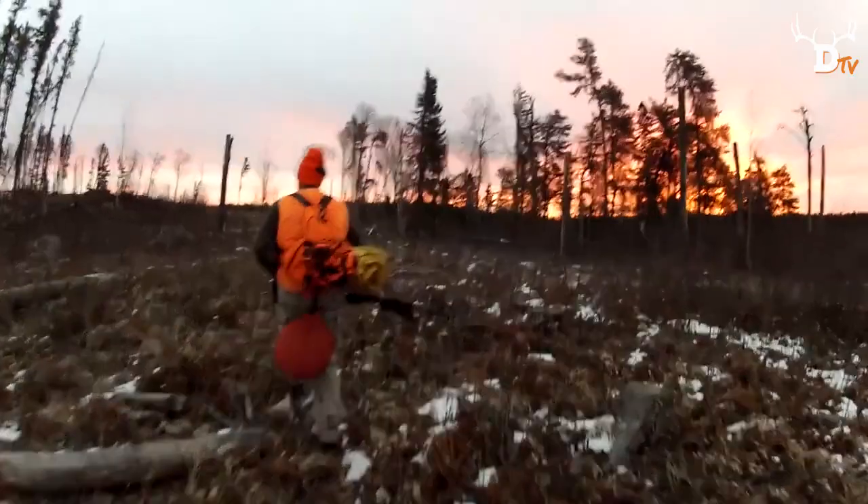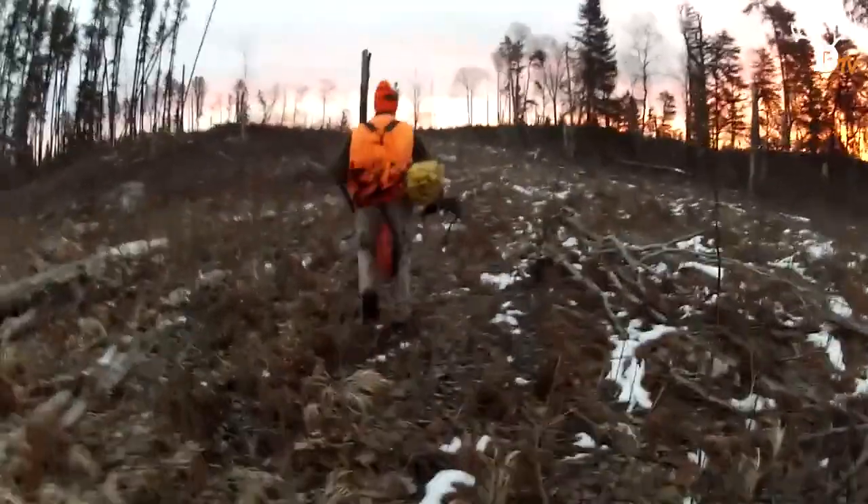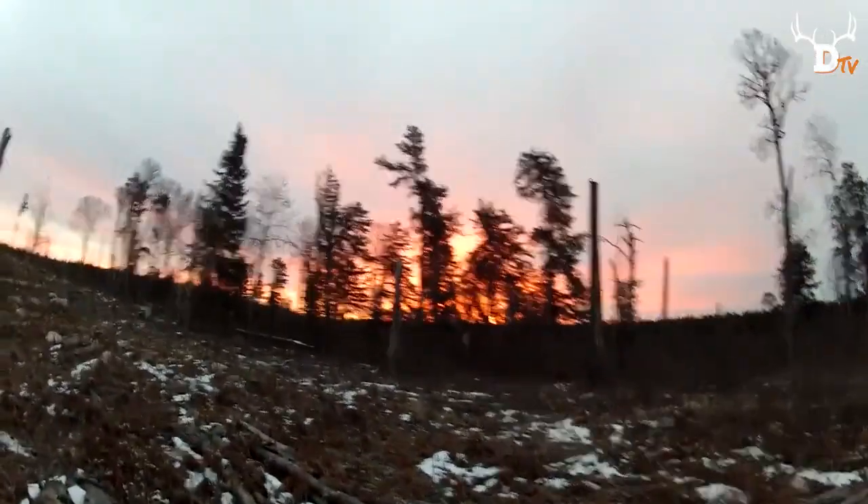Northern Minnesota is where the magic happens for our little group of dedicated whitetail hunters. We pack up our bikes and head out before sunrise in the early morning dew. Motorized vehicles aren't allowed on these retired logging roads, but our trail bikes provide quick and quiet transportation for the two mile ride in to where we hunt.